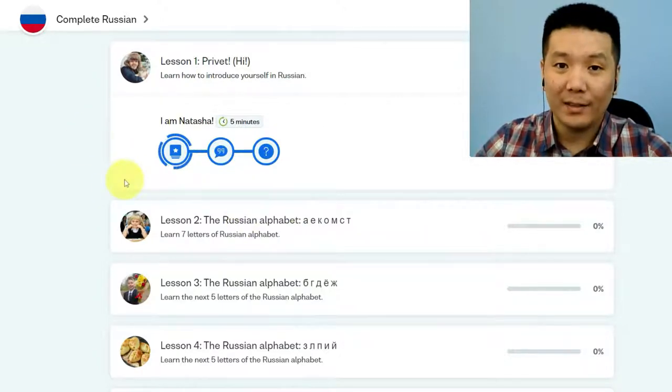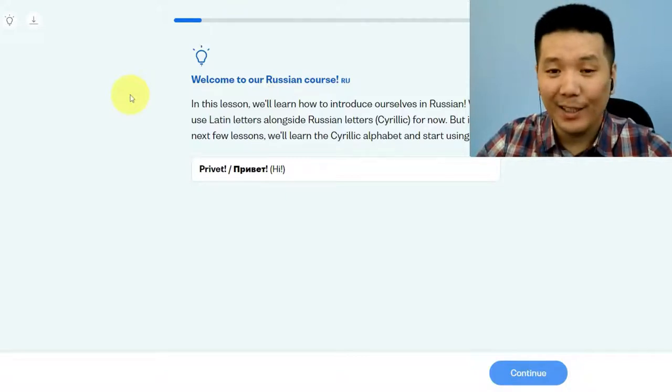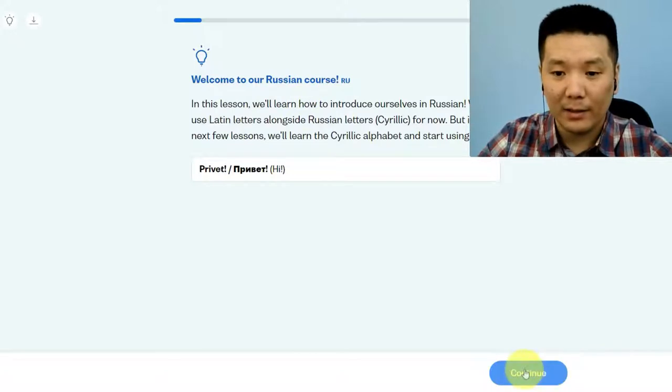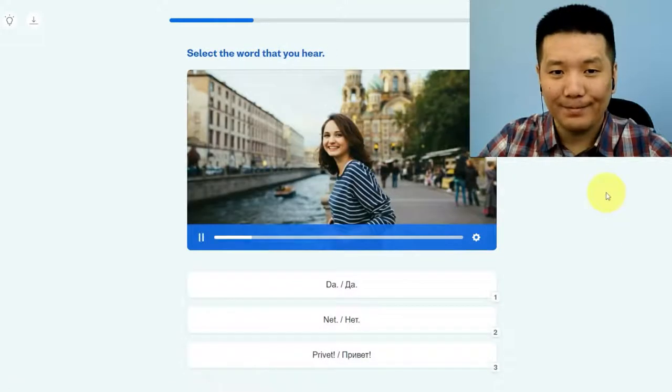Now let's have a closer look at lesson one. At the beginning they tell you some important facts about the Russian language and that it uses the Cyrillic alphabet, but you don't have to know the Cyrillic alphabet for the first lesson. They teach you how to say hi in Russian — привет. You just need to listen and repeat. Then there's a listening exercise: select the word that you hear — is it привет, да, or нет? By the way, да and нет mean yes and no.